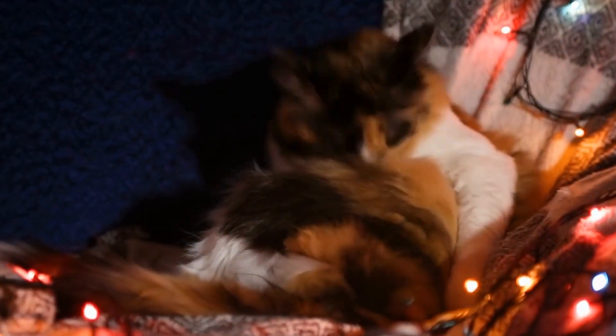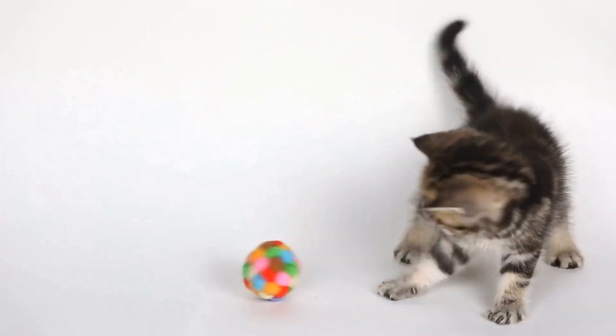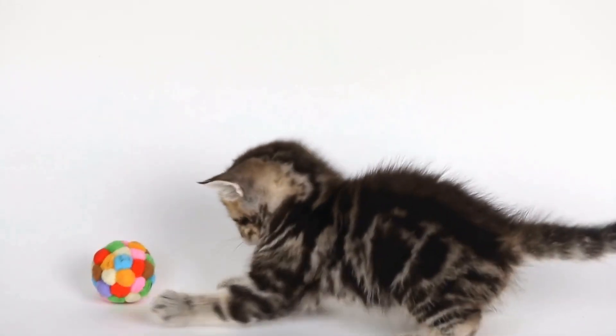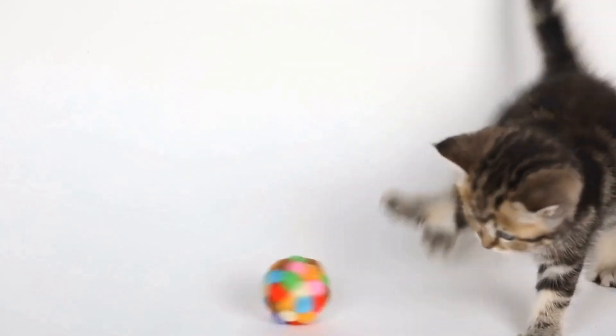Allowing cats to retreat from the outside world and relax, this calming effect can be particularly beneficial for anxious or stressed cats, providing them with a safe space to unwind and de-stress.